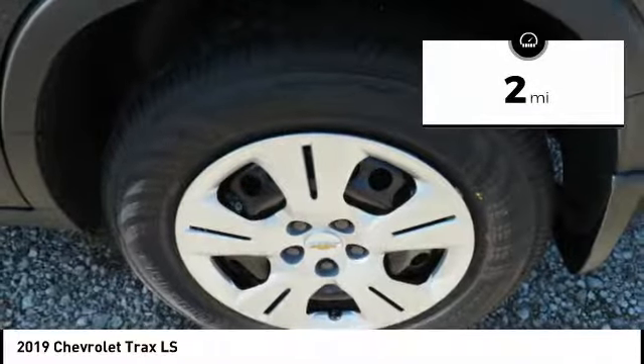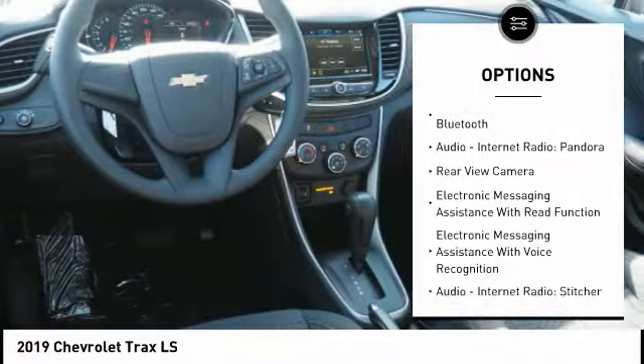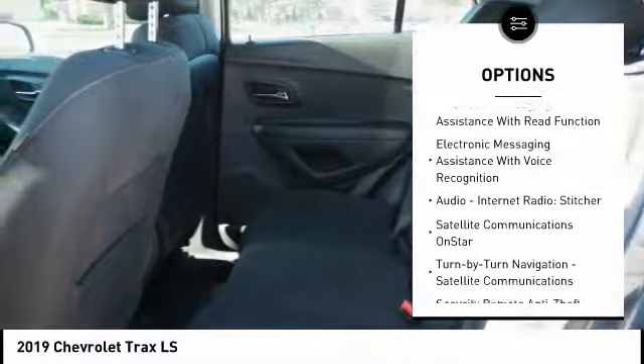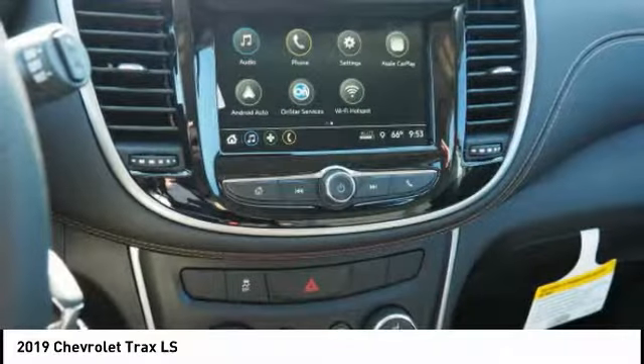Here are some of this vehicle's great options: stability control, traction control, power steering, airbags, front knee airbag, compass, trip computer, trip odometer, power brakes, clock, and child safety locks.